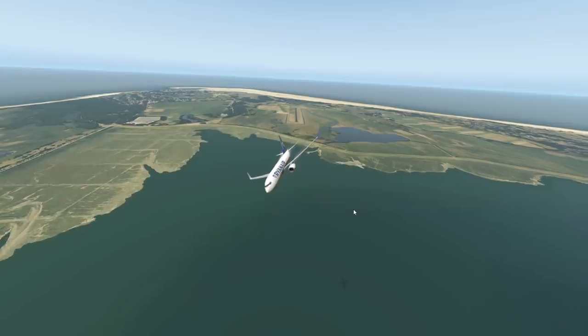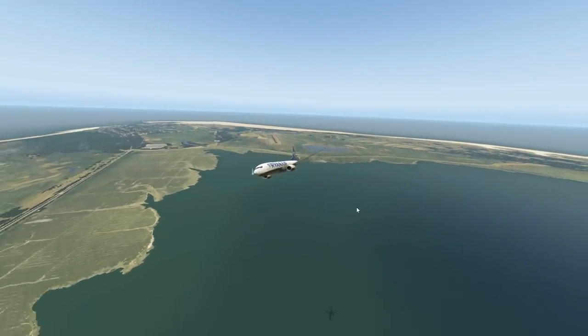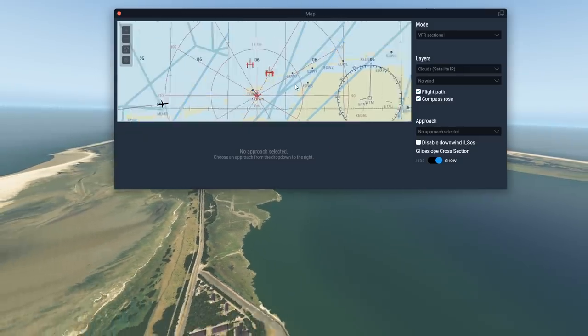I guess the scenery is actually not that spectacular up here. There's no terrain at all, no mountains or anything. These are just very, very flat islands. But it can actually be quite a nice place to do holiday at. There are quite a lot of these very interesting airfields - let's just visit some.